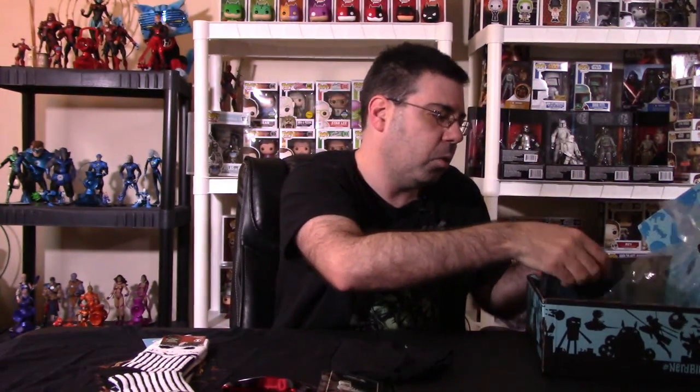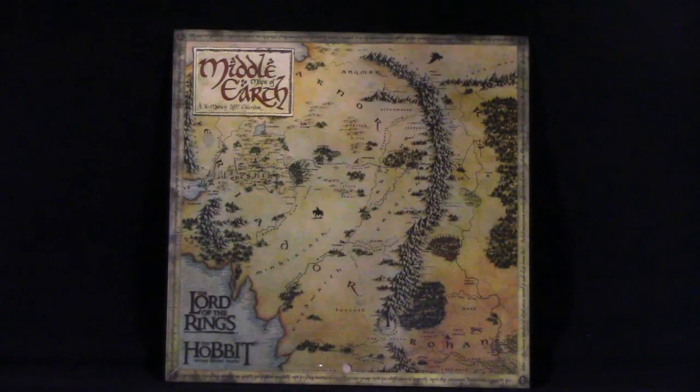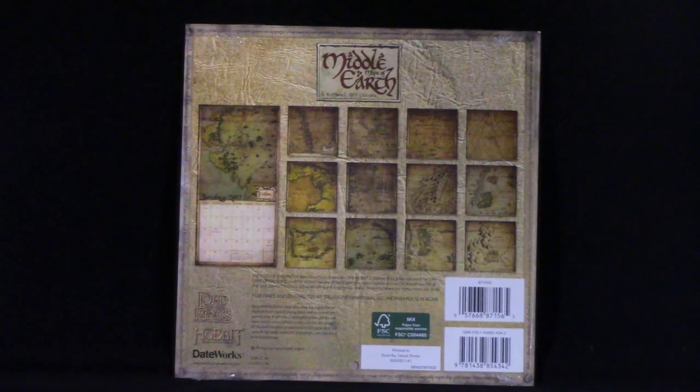Next we have a small Middle Earth calendar for 2017. That's really cool. They did a really good job and give you the whole map of Middle Earth, so that's really sweet. I like that calendar.